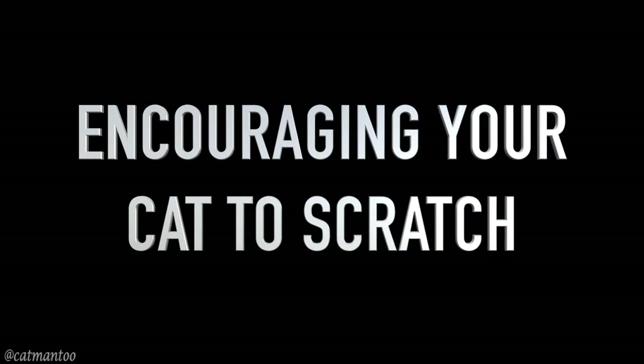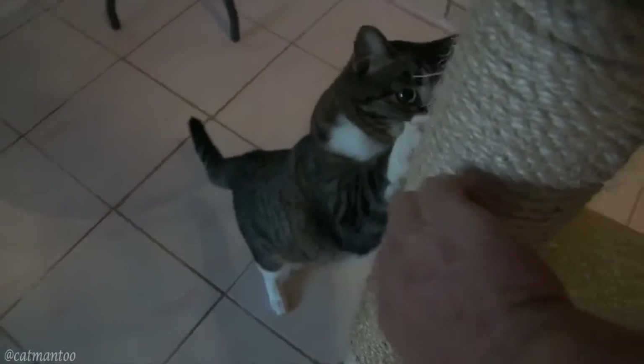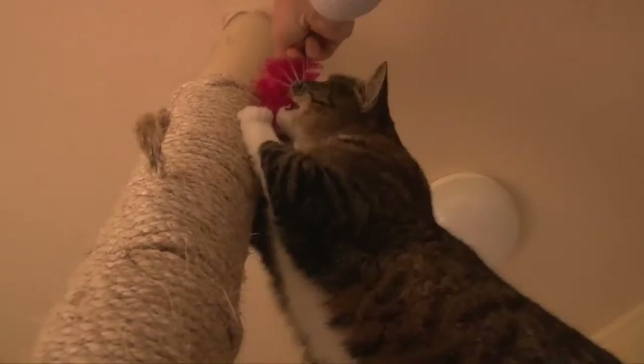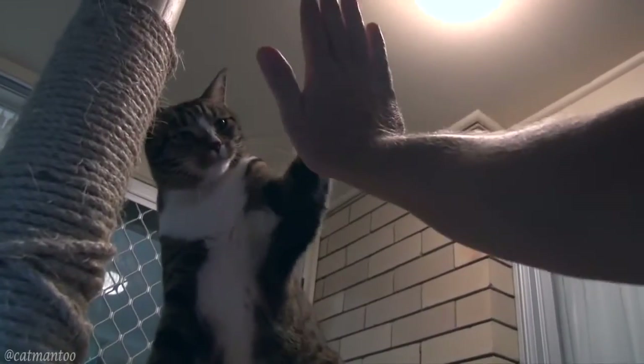Encourage your cat to scratch by using your nails or a toy to draw their attention to the post. High five! Good job!